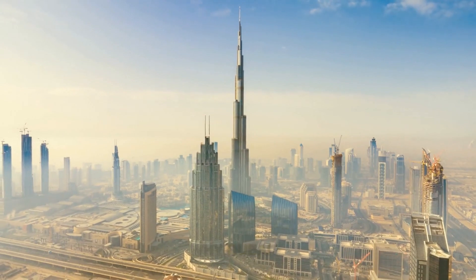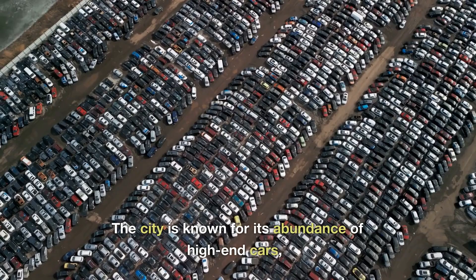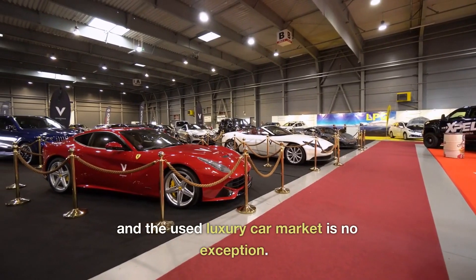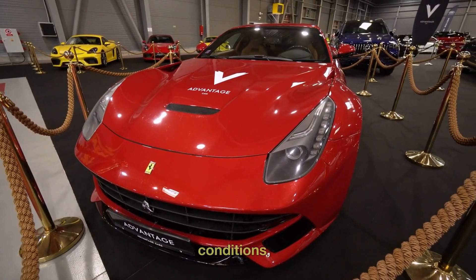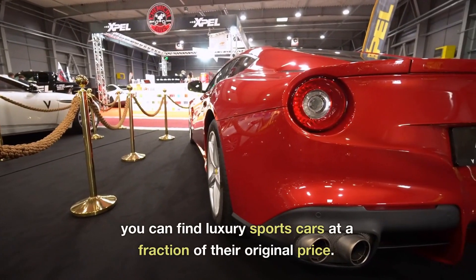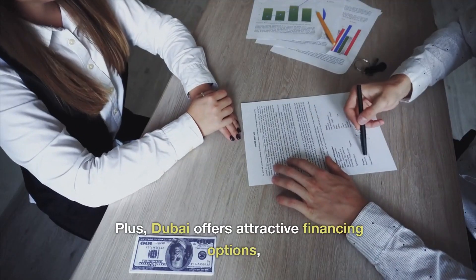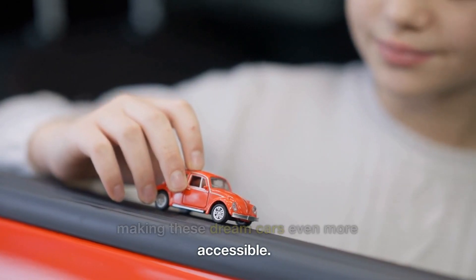Why Dubai? Dubai is a luxury car lover's paradise, and there's a reason for that. The city is known for its abundance of high-end cars, and the used luxury car market is no exception. With a large supply and unique market conditions, you can find luxury sports cars at a fraction of their original price. Plus, Dubai offers attractive financing options, making these dream cars even more accessible.